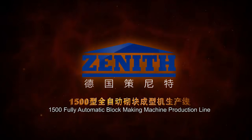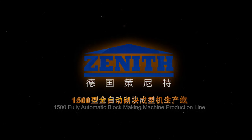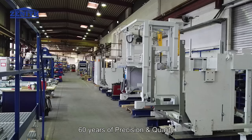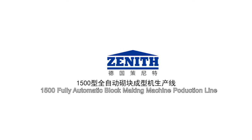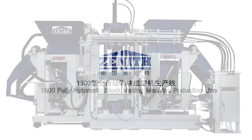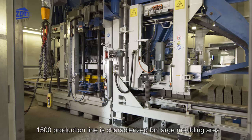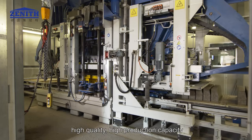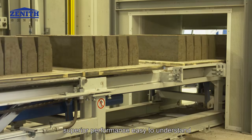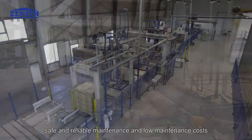1500 fully automatic block making machine production line. German original equipment, 60 years of precision and quality. The 1500 production line is characterized by large molding area, high quality, high production capacity, easy mold changing in 10 minutes, superior performance, easy to understand, safe and reliable maintenance, and low maintenance costs.